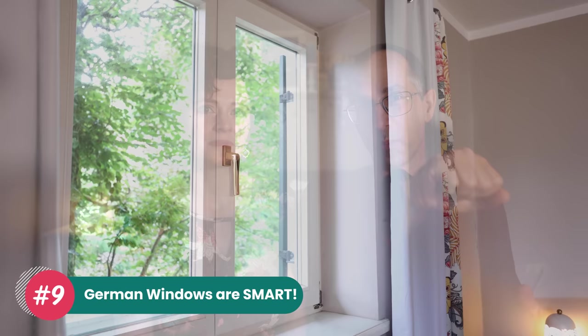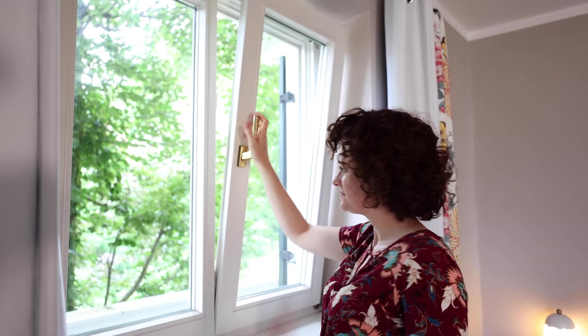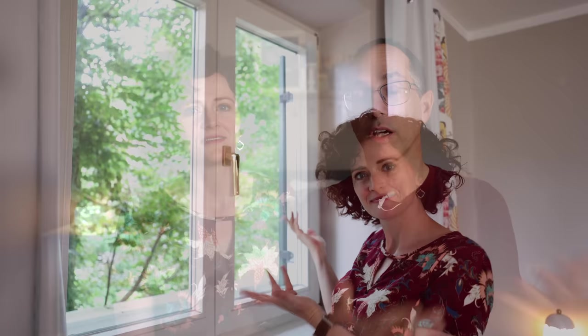Number nine is something a lot of people talk about: German engineered windows. You can open them straight out, or tilt them forward to let airflow in. It's really great to be able to swing them open and wash even the back side of the window. American windows are much harder to clean unless you have brand new ones from the past couple of years.